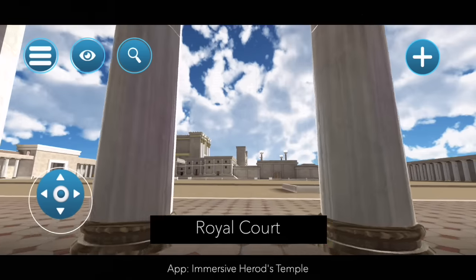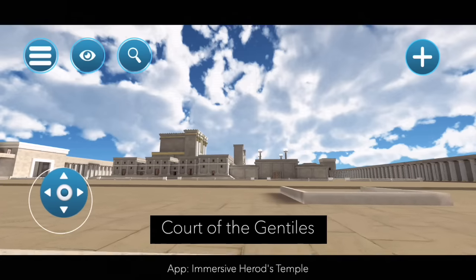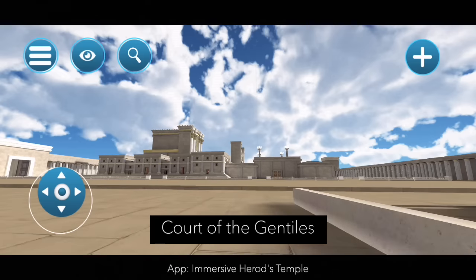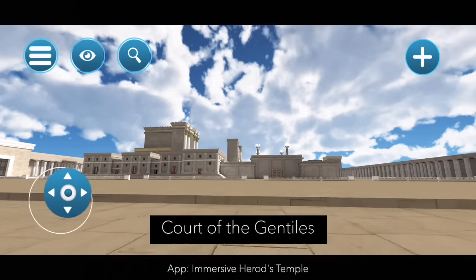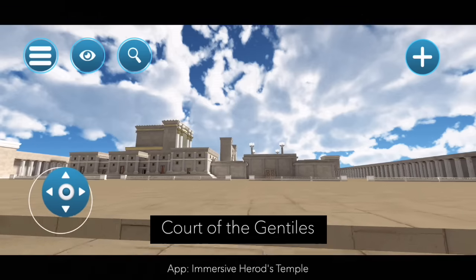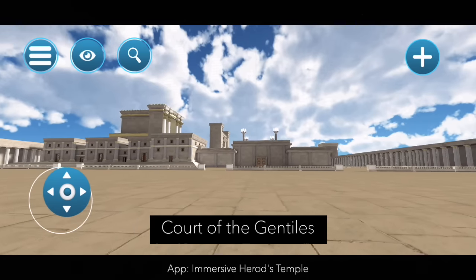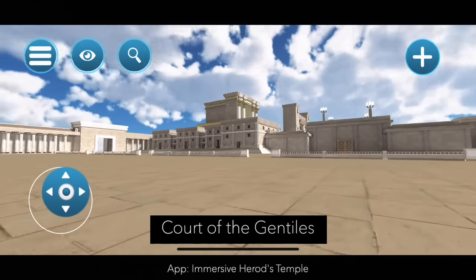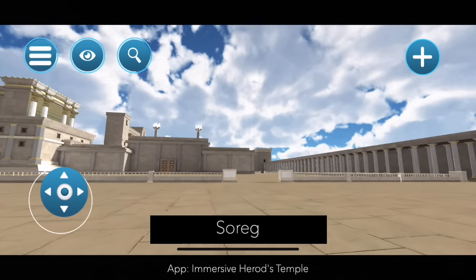We are now leaving the royal court and we are at the Court of the Gentiles. This would be the last place where a non-Jew would be able to be in the temple itself. At this time this means the Romans. There would have been people selling many different things here — money-changers so that people could change their money to give the exact half-shekel to the temple, with many stores especially in the porches surrounding this area.